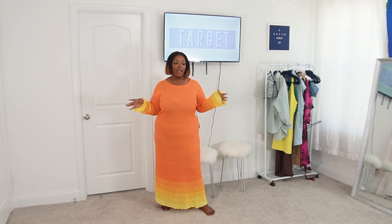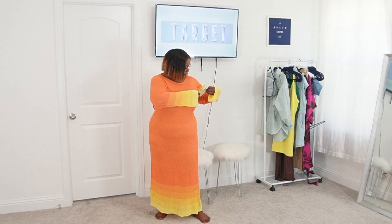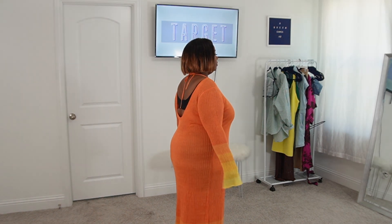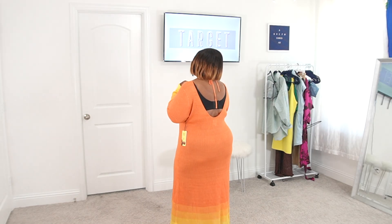Wow, what do we have here? This is beautiful — from Future Collective. The sleeves, the bottom of the dress — it's absolutely beautiful. I love the colors. It is $42, and it looks absolutely stunning. I got a 1X and I feel like I could have sized down. It looks absolutely gorgeous, though — obviously I'm not wearing the right bra.